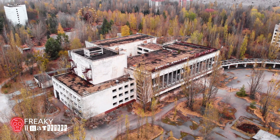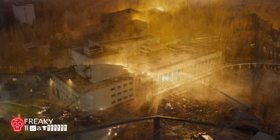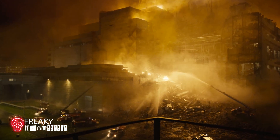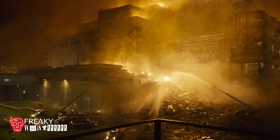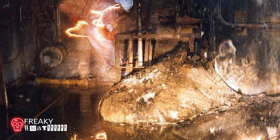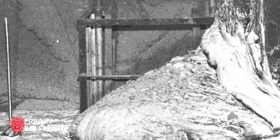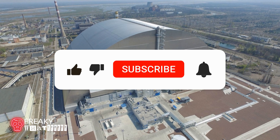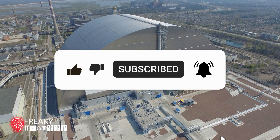Hopefully, this disaster will remain the largest nuclear meltdown in history and we will learn from our mistakes. Hopefully, the elephant's foot will eventually not be dangerous anymore. Let me know what you thought of this story in the comments, and don't forget to like this video if you enjoyed it and subscribe for more freaky stories and content.